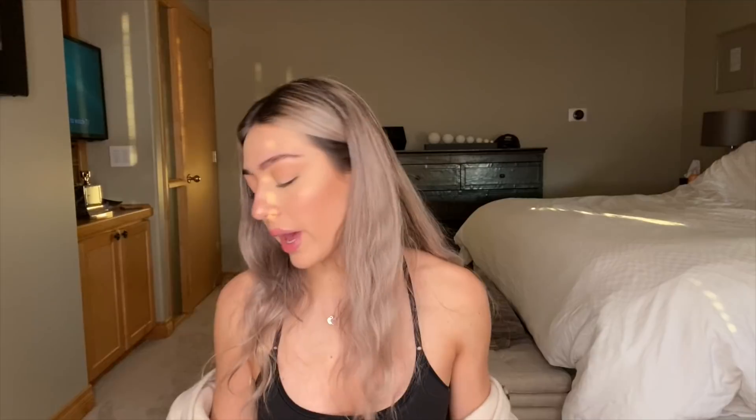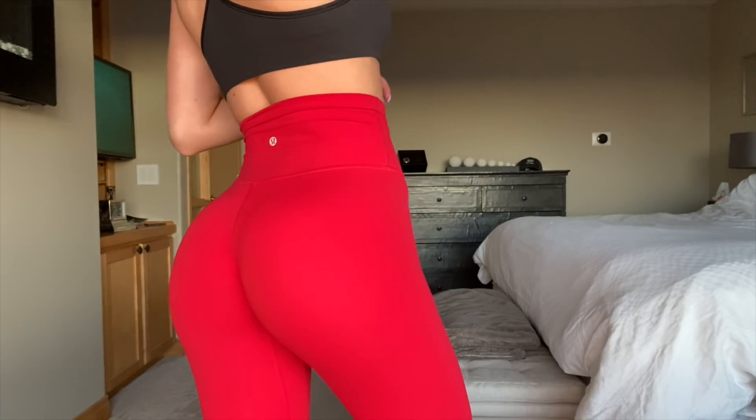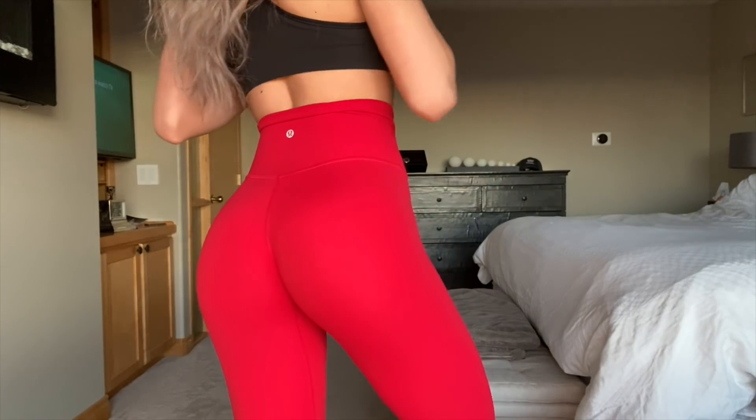The next one is a Lululemon Align pant. These literally remind me of the TNA ones — they're almost the same material, really really stretchy, probably the softest and comfiest pair I have besides the TNA ones. They're like the exact same but I absolutely love the color and they're just so comfortable and look so good on — besides the fact that I still get a camel toe, but whatever. The only difference from the TNA ones is that these are $100, so I'm sure there's a reason they're more expensive.